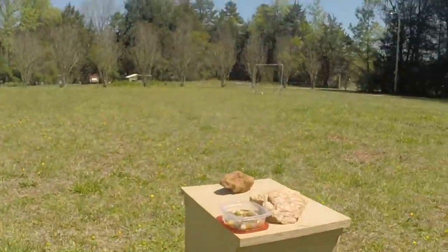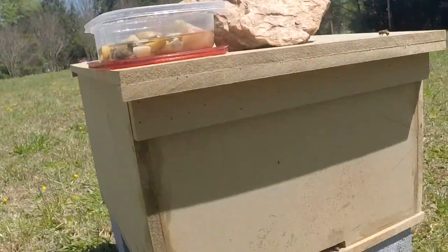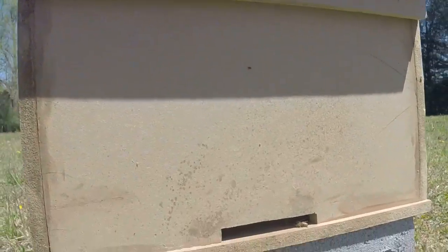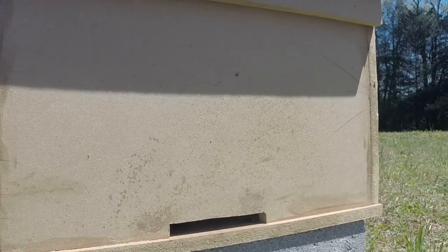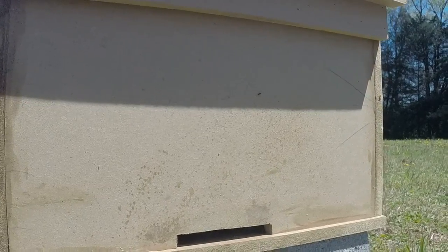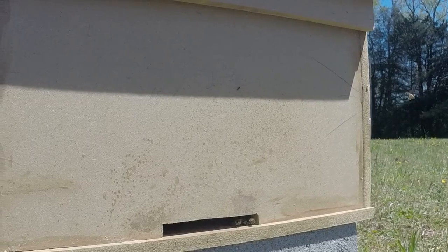Here we are. And they've been doing pretty good. I don't know if they've used any of this water. One's gone. Let's watch a few go in and see if we can see any pollen. Oh, they're a wick. Lots of them hanging out.